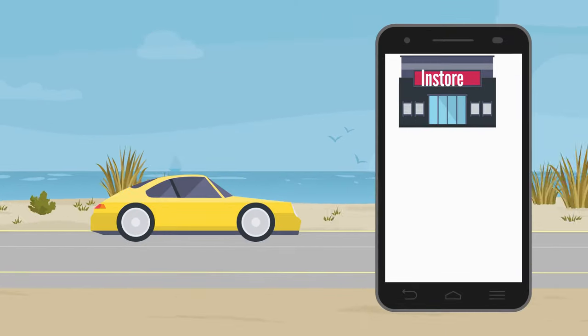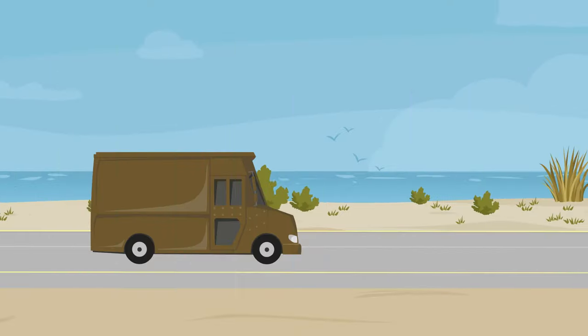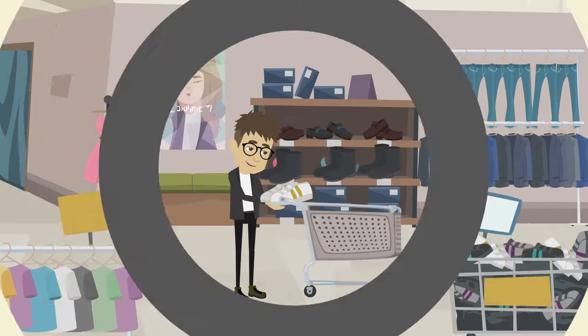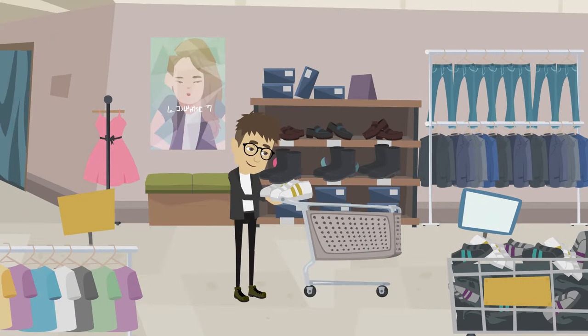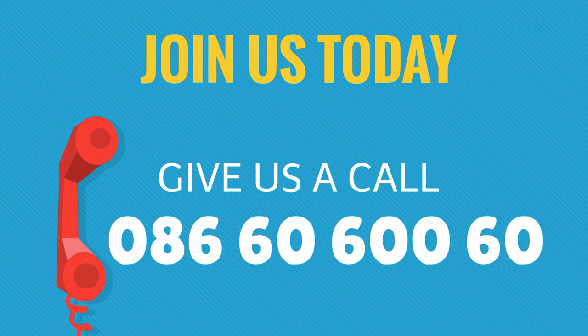In-store and online, we carry over 2,000 products. So log on to our site www.grottensupplies.ie and either buy and have your order delivered free of charge, or why not drop into our trade counter and find what you are looking for. Or call us on 086-60-600-60.